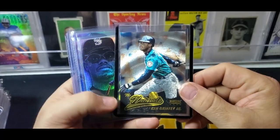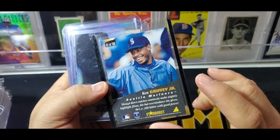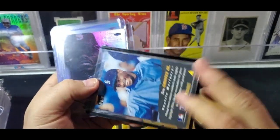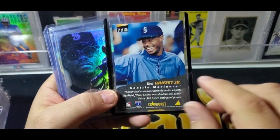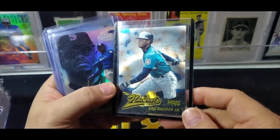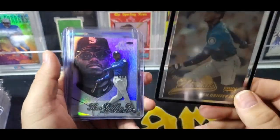So this is from 96 Pinnacle Starburst, and it is 'The Natural.' It's kind of like a subset inside — at first I thought this was its own little set, but actually it's a subset, and the Starburst have their own subset. It's a little confusing, but it's a nice looking card. I got it on COMC for like $2, so I couldn't pass it up.